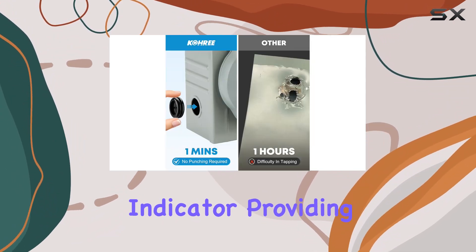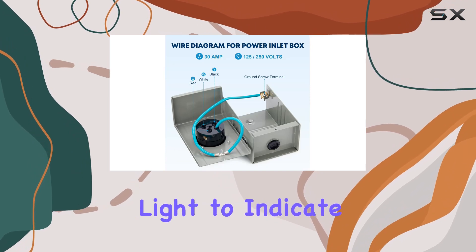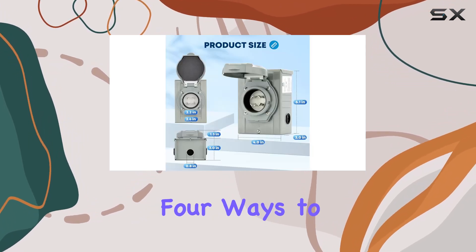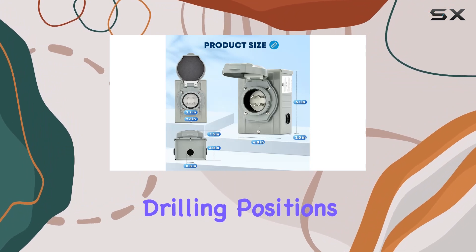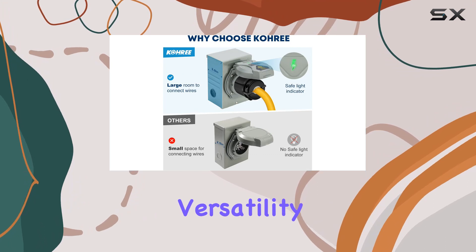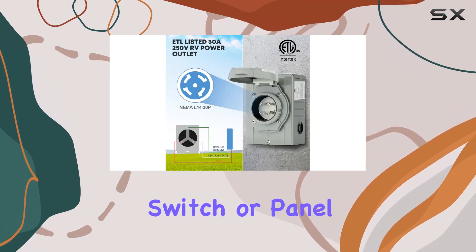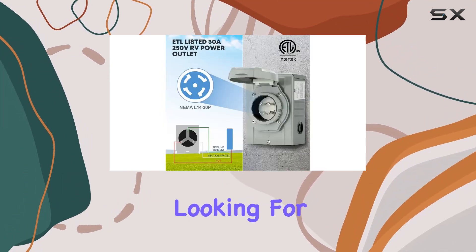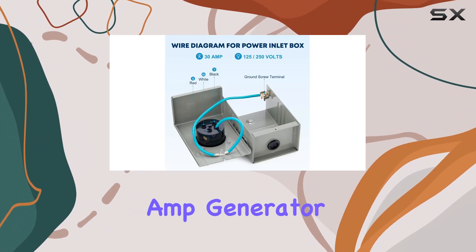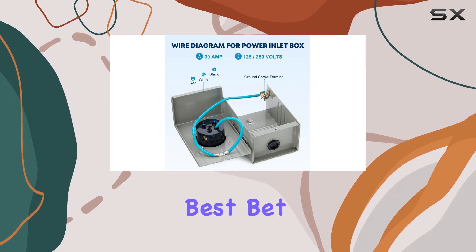One of the standout features is the safe light indicator, providing a clear green light to indicate power connection even in the dark. Plus, with four ways to connect — including drilling positions on the left, right, bottom, and back — it offers unmatched versatility for wiring to your transfer switch or panel. If you're looking for a reliable and weatherproof solution to maintain continuous backup power, the Cory 30 Amp Generator Power Inlet Box is your best bet.